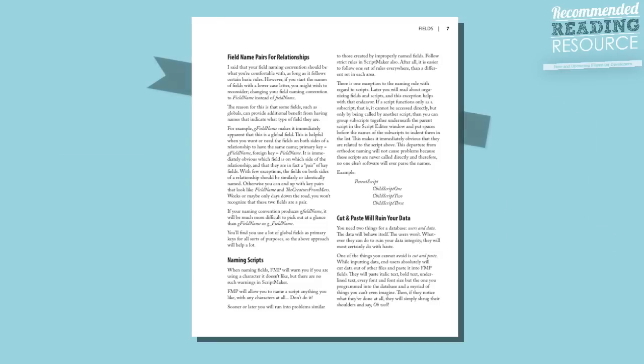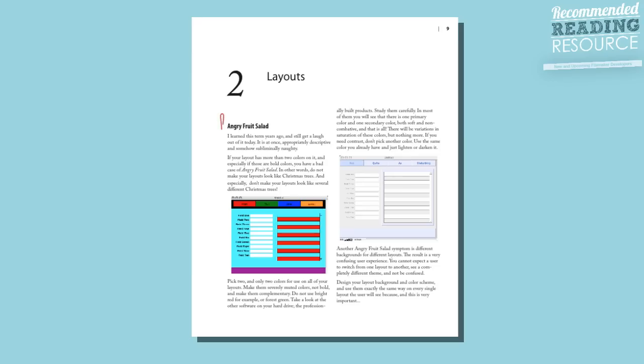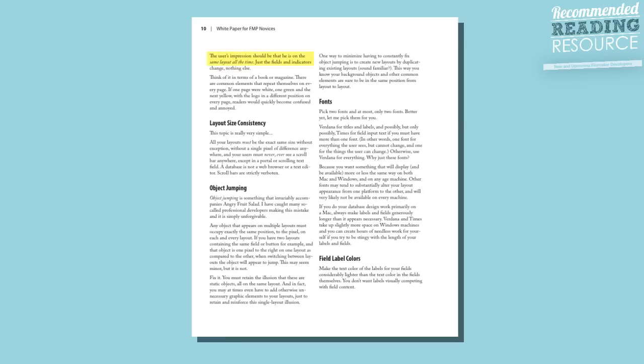I can't say enough about this white paper. This is by far the most valuable document I have ever read. I have a version of this that I mark up periodically with my own notes, and I give this to my new engineers at RC Consulting so they can read David's comments and then my comments.